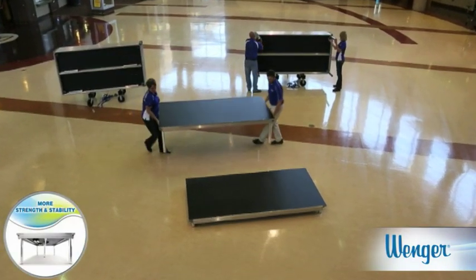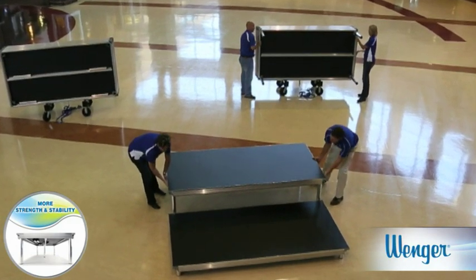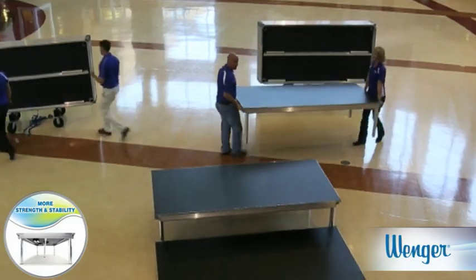When choosing a stage, there are three critical load ratings to consider. Stage Tech is designed, tested, and proven to stand stronger across all three categories.